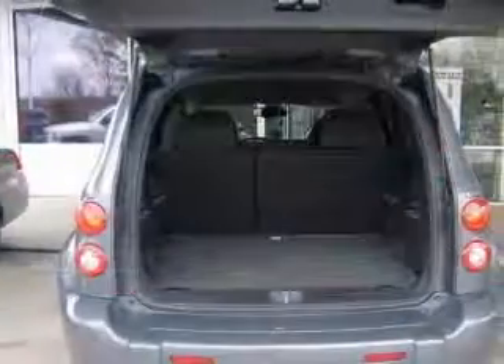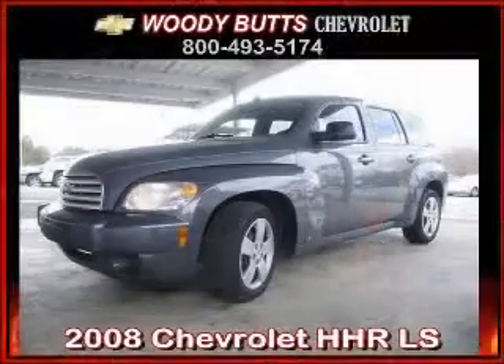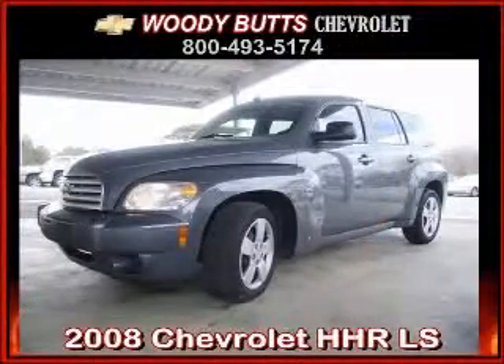Cruise control, daytime running lights, dust-sensing headlights, external temperature display. Contact our internet sales staff today to schedule an appointment.